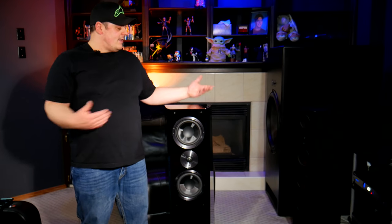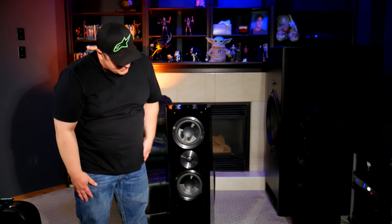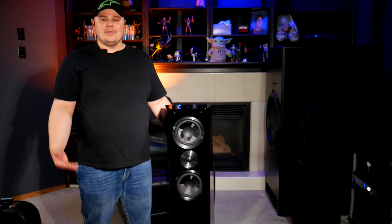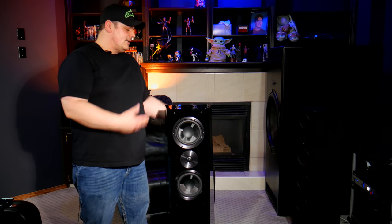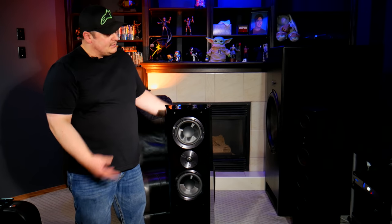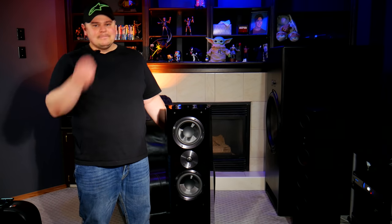There you have it — the SVS Ultra Tower in Piano Gloss Black. My first impression is that the speaker looks very beautiful. The finish is so nice. I did like the look of my Klipsch RP-8000Fs, but this does kind of take things to a new level. It is very minimalistic as far as color goes, but that shiny gloss black is just... it looks very nice.